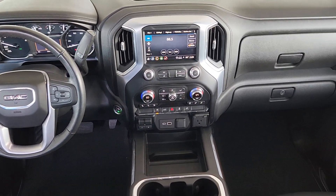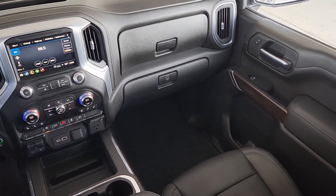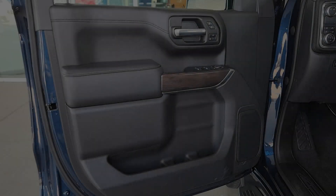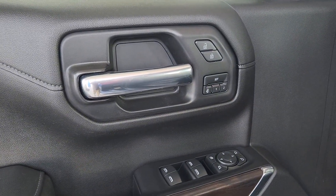Heated steering wheel, Apple CarPlay and/or Android Auto, heated driver's seat, keyless entry, satellite radio, chrome wheels, heated mirrors, remote engine start, fog lamps, power passenger seat.